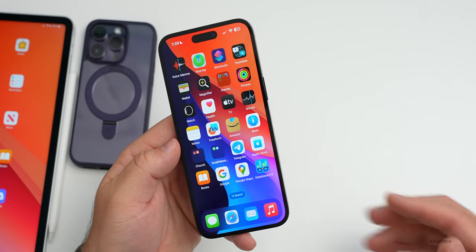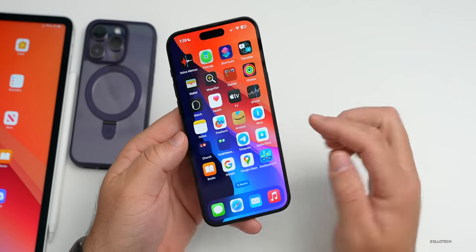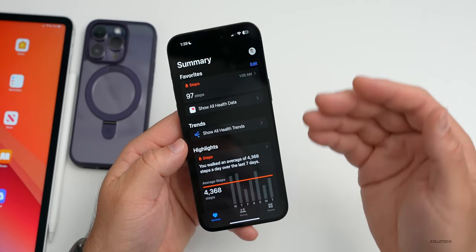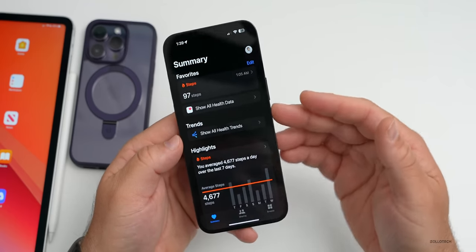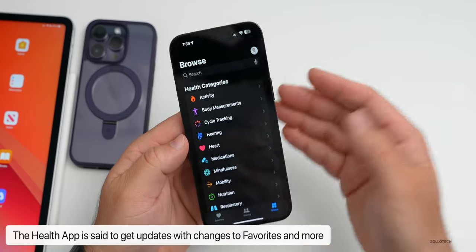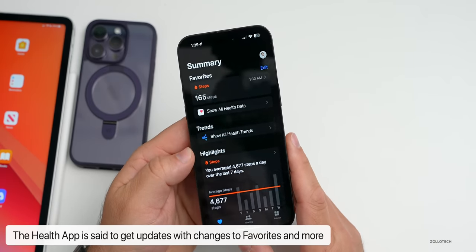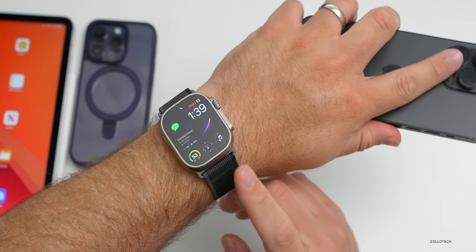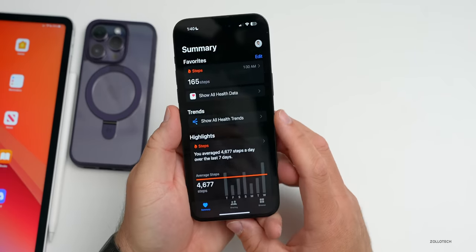One thing I wasn't really expecting is that the Health app is said to get an updated interface with big changes — a new favorites section that would be fully redesigned, with new features and customizable categories. That could be very nice, and it might go along with what we expect to be an updated UI for watchOS 10.